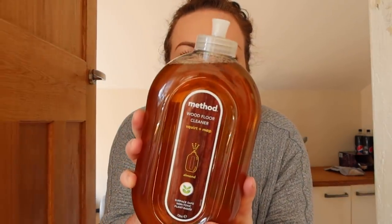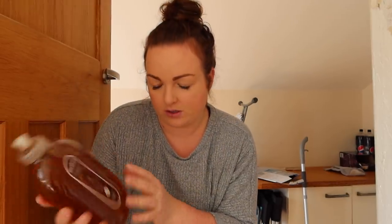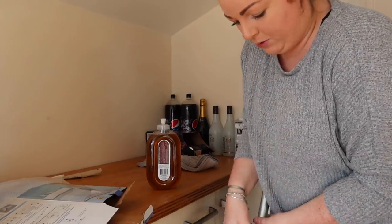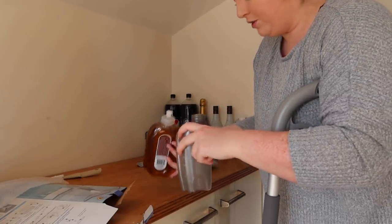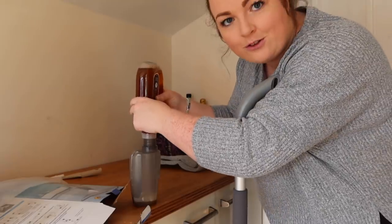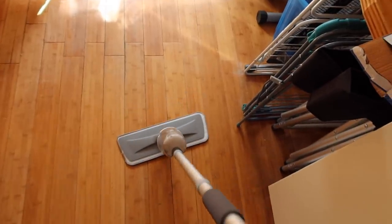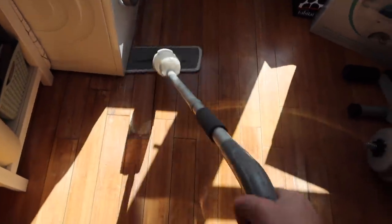That took a lot longer to set up than I thought! The floor cleaner we have is the Method wood floor cleaner — squirt and mop, almond scent. I don't think you need to mix it with water like the previous one I had. Let's just pour that in and try it. Lovely — it smells so good!